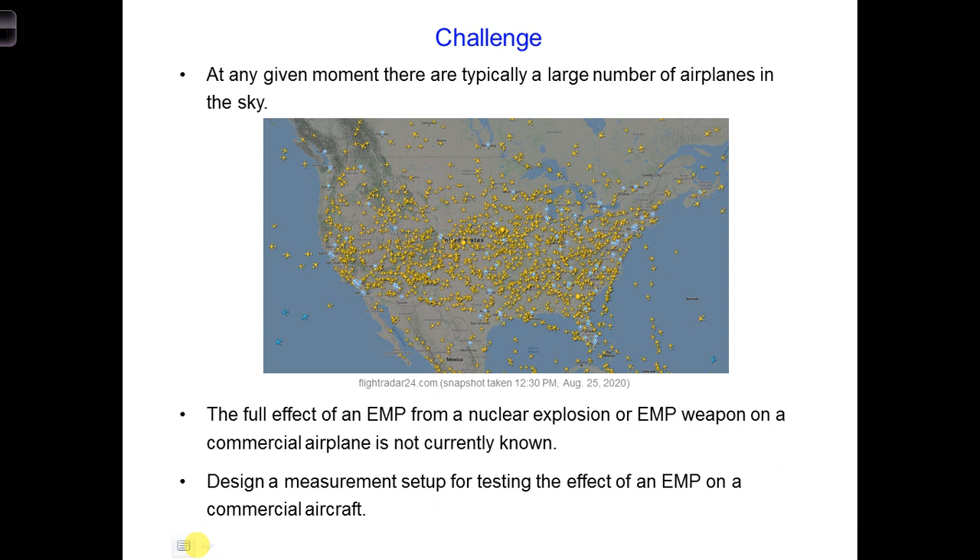Take out your in-class notebooks and spend a couple minutes writing out what the design challenge is and how you would solve it knowing what you know today. Write down whatever comes to mind. We want to test the effect of an EMP on a physical aircraft — maybe make a sketch of where you would put the aircraft during the test, what type of source you might use, and how you would ensure the safety of the aircraft and anyone in the vicinity. Later, we'll compare the design ideas you come up with today and the improved design ideas you come up with in a couple weeks when we finish this part of the course.